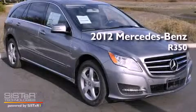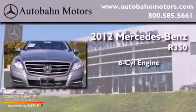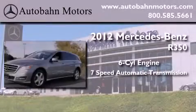This is a brand new 2012 Mercedes-Benz R350. It features a six-cylinder engine and a seven-speed automatic transmission.